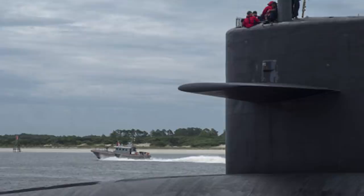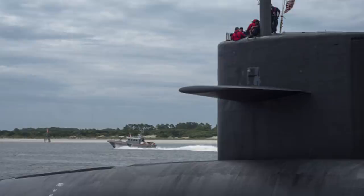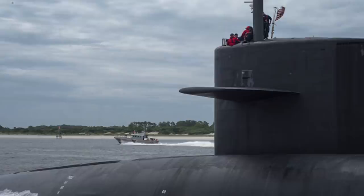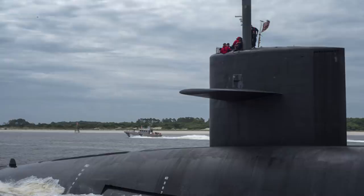The Ohio class is a class of nuclear-powered submarines considered to be one of the most lethal platforms in the world. The U.S. Navy has 18 Ohio-class submarines: 14 Ballistic Missile Submarines and 4 that were later converted to Guided Missile Submarines. The Ohio-class boats entered service in the 1980s as a replacement for 5 different classes of Ballistic Missile Submarines, and were created to be the ultimate nuclear deterrence.